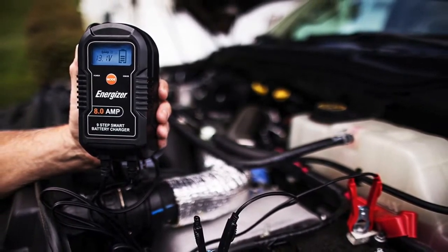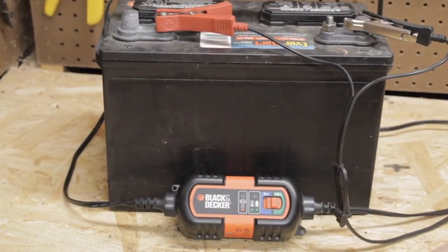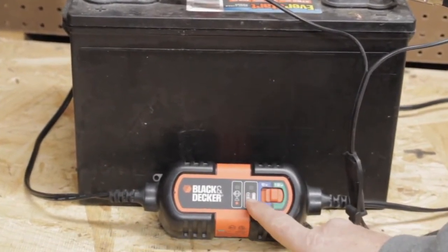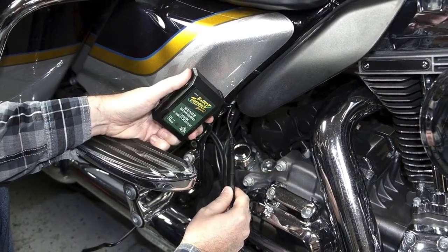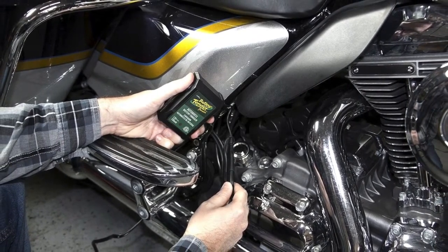In this video, we are breaking down the 7 best trickle chargers on the market this year based on price, performance, durability, and more. We are taking a look at products in all price ranges, so whether you are looking for an excellent value loader or the ultimate best one, we have an option for you. If you are interested in finding out which charging device is the best one for you, stay tuned.